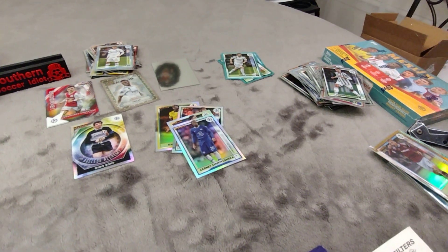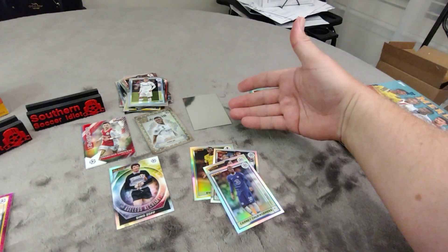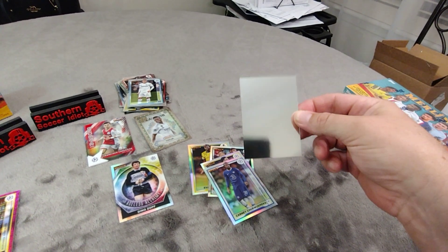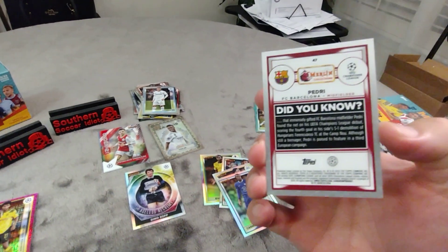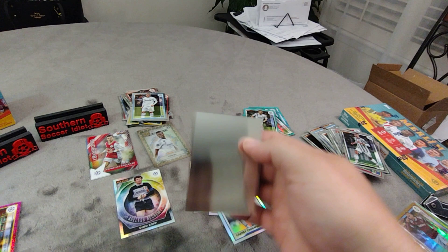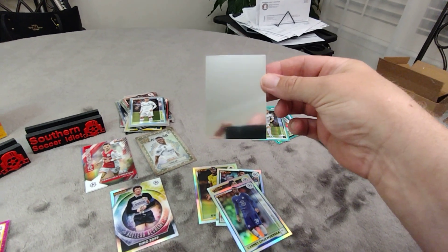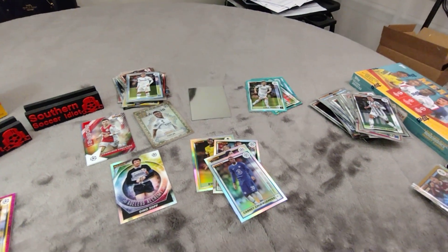Has anybody seen one of these yet? Look at this card — it's just the chrome mirror. It's a page-read card but it's completely blank, just the chrome mirror. I have seen several breaks and I have yet to see one of these. Has anybody seen one of these? Drop some comments below.